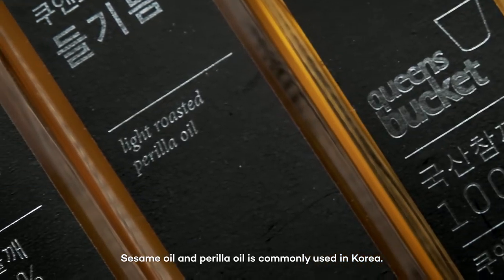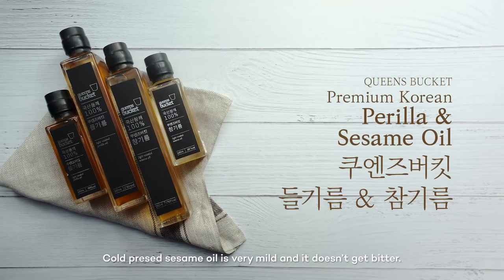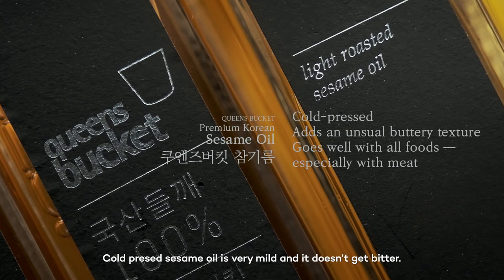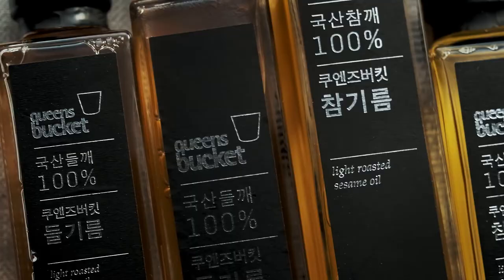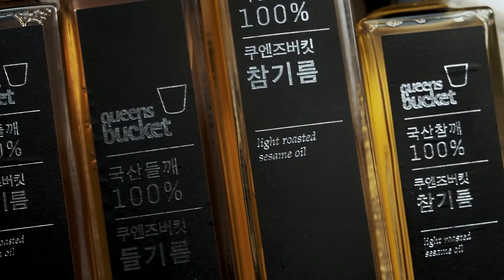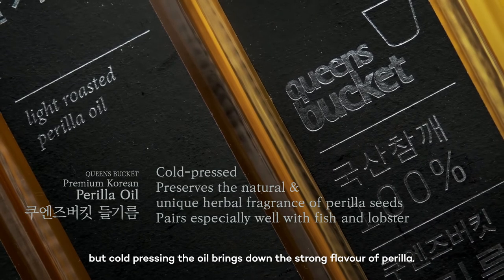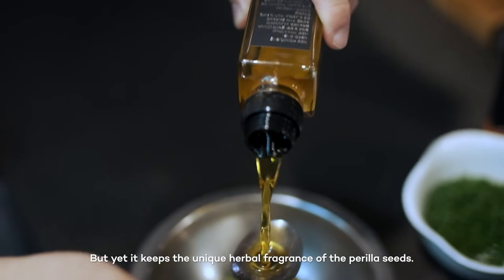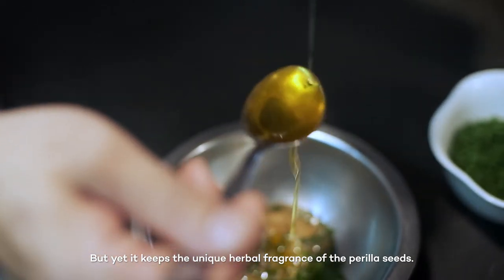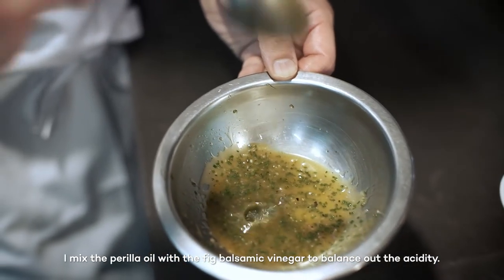Sesame oil and perilla oil are commonly used in Korea. Cold-pressed sesame oil is very mild and it doesn't get bitter — you can use many cooking methods. Usually the perilla oil has a bitter taste, but cold-pressing brings down the strong flavor of perilla, yet it keeps the unique herbal fragrance of perilla seeds. I mix the perilla oil with fig balsamic vinegar to balance up the acidity.